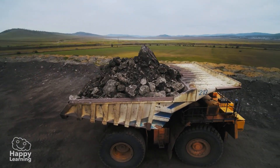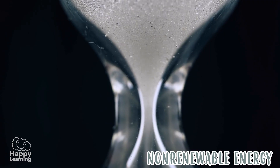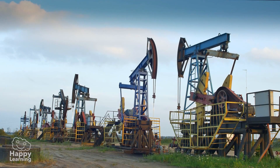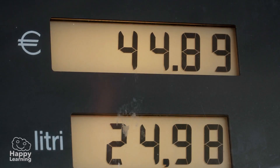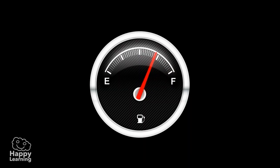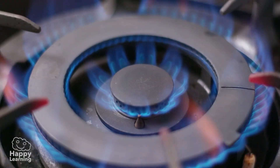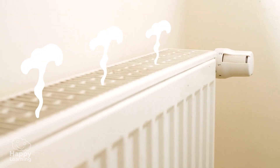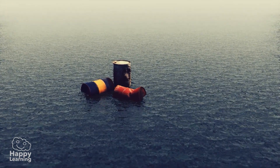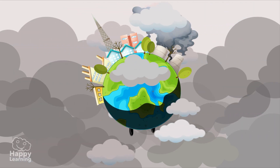Non-renewable energy sources are those that are used up — they are exhausted and not renewed. Oil, for example, is found underground and is used to make fuels such as gasoline. We use so much oil that there is less and less of it. The same goes for coal or gas, which we use to heat our homes. Although these sources give us a lot of energy, they are running out and they are really polluting our planet.